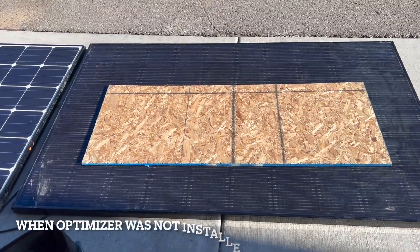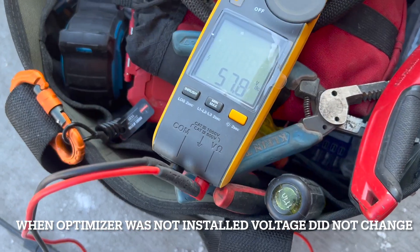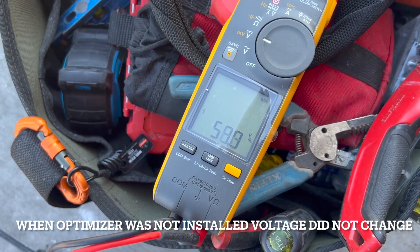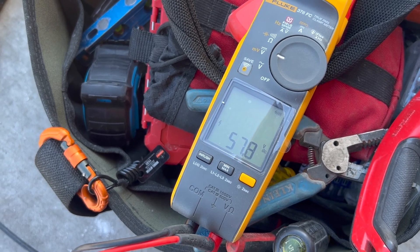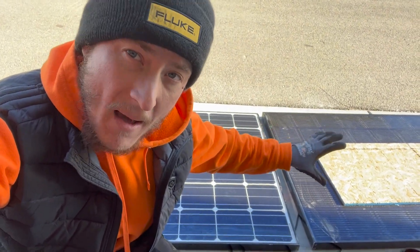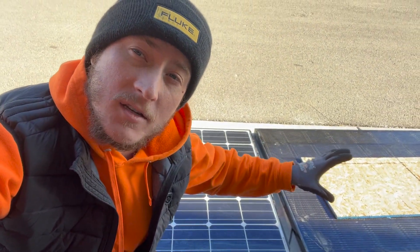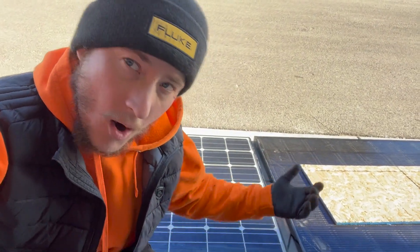If I take a piece of plywood and shade this panel to decrease the amount of electricity that it's producing, I'll look over at the voltmeter and we have 57.9 volts. So what that power optimizer is doing is getting the maximum amount of electricity out of this solar panel, considering the situation that it's in being partially shaded.